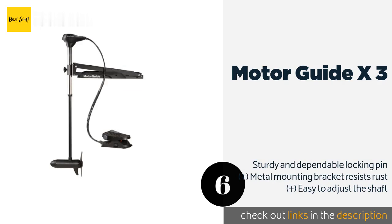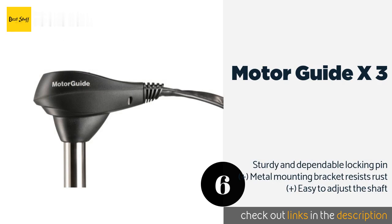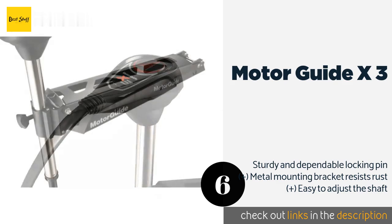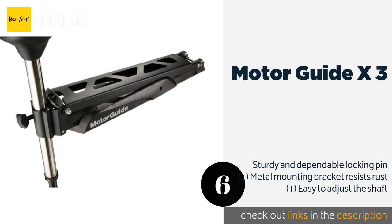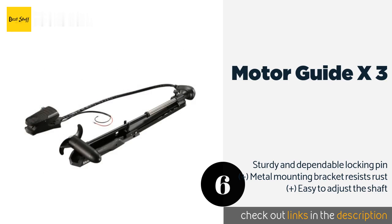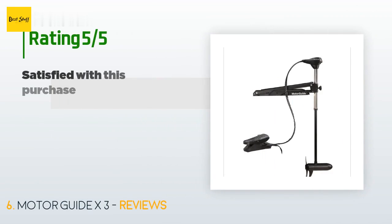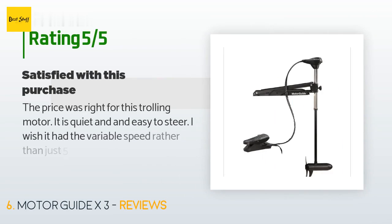The next product in our list is Motor Guide X3. The Motor Guide X3 is designed with an advanced steering system that enables you to remain comfortably in control even when stiff winds create choppy conditions. The stout outer shaft is made from stainless steel for long-term durability. This product is available on Amazon for $520.